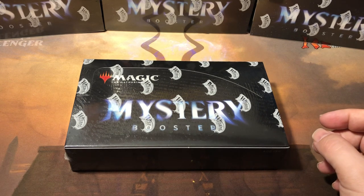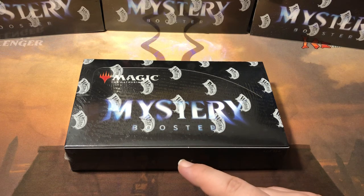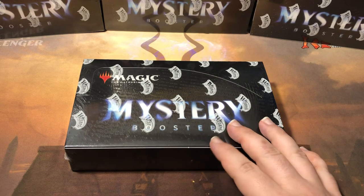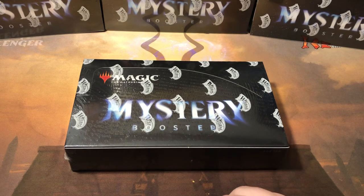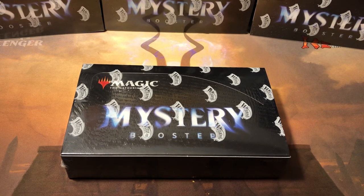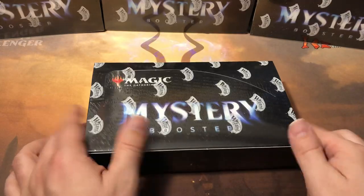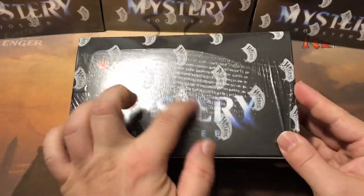When they first came out they were about a hundred, hundred ten, then as soon as people started opening them and realized how cool they were, they jumped up to the $150–160 range. I originally got a case because I wanted to open it all on the channel, but this looks like there's only going to be two print runs. I'm hoping the next print run brings prices down a little because I'd like to pick up more. I don't want to put $150–160 a box into something that's supposed to be a hundred dollar box.